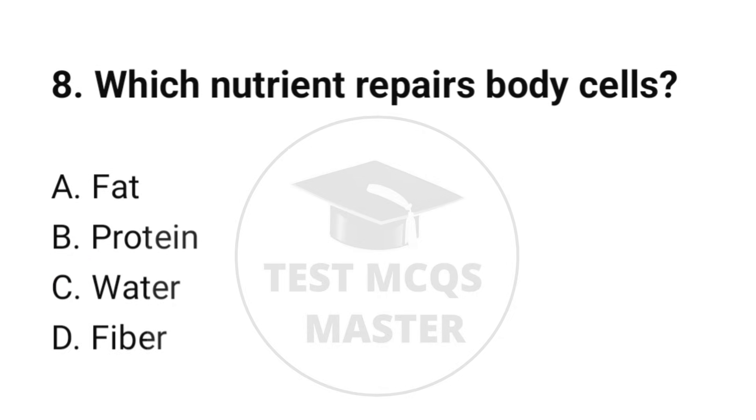Question number 8. Which nutrient repairs body cells? The correct option is B: Protein.